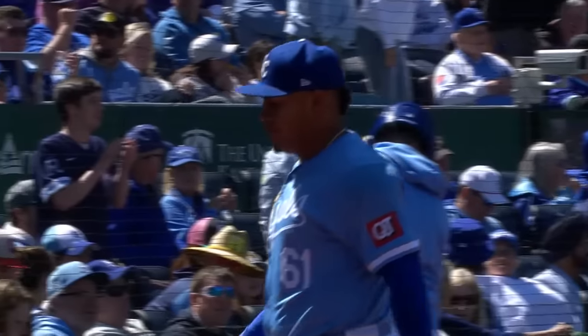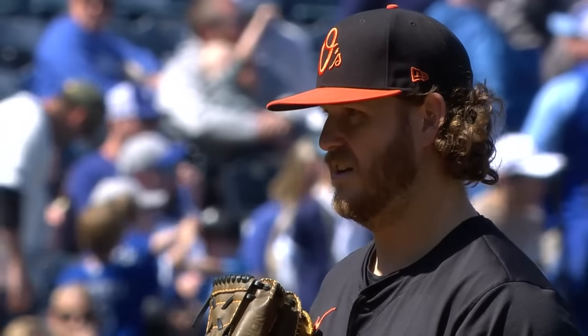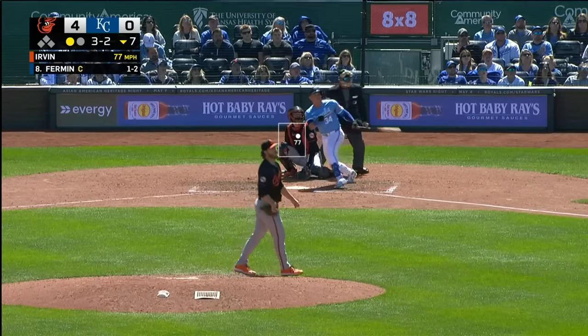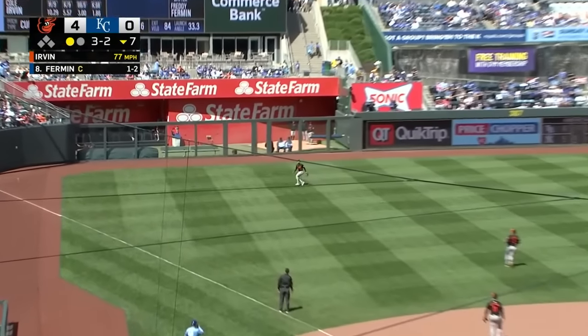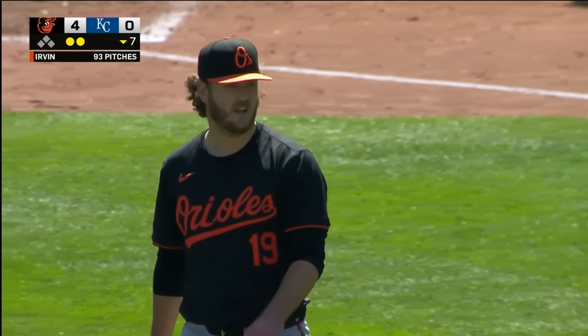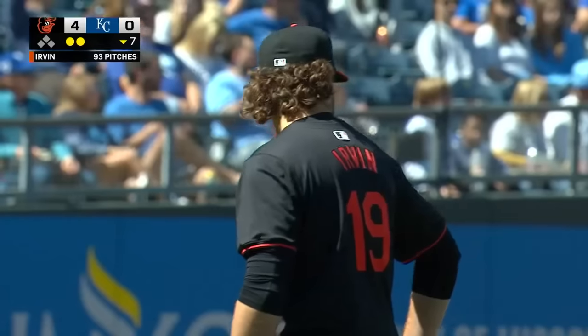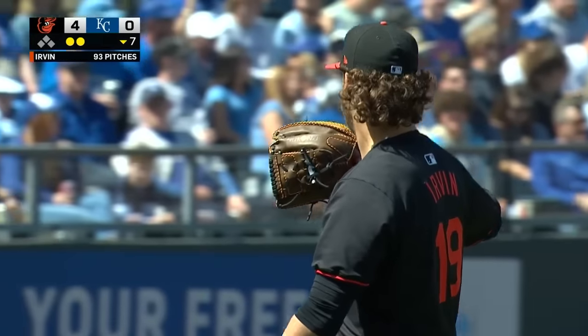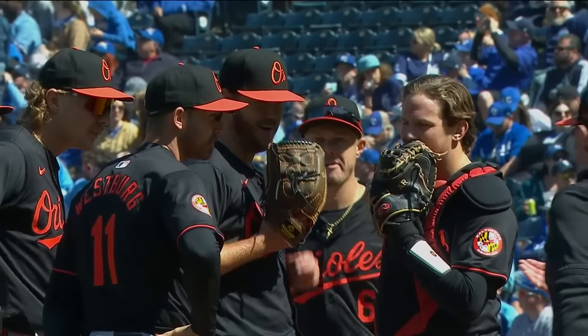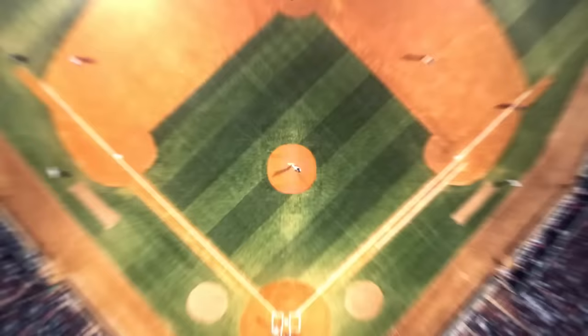Orioles four, Royals nothing. Bottom of the seventh at Kauffman Stadium. Cole Irvin has pitched six scoreless innings, allowing just four base hits. Fermin to left field — Couser over to get it. This is officially Cole Irvin's longest start as an Oriole. He gets the second out in the seventh. Cole Irvin is going to leave on a high on this late April afternoon at Kansas City — six and two-thirds shutout innings, his longest and best start as an Oriole.